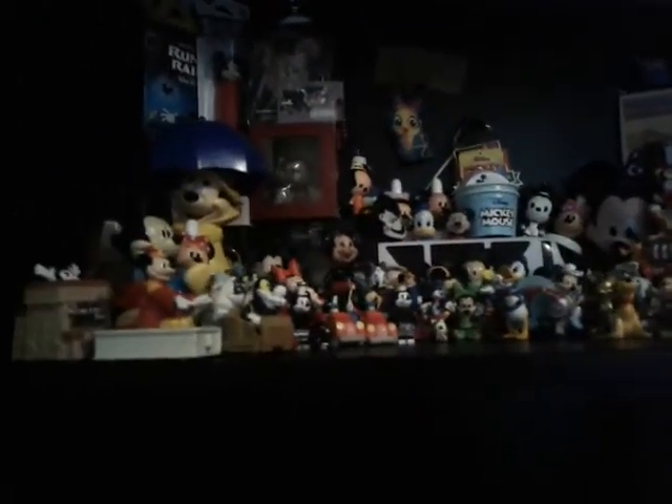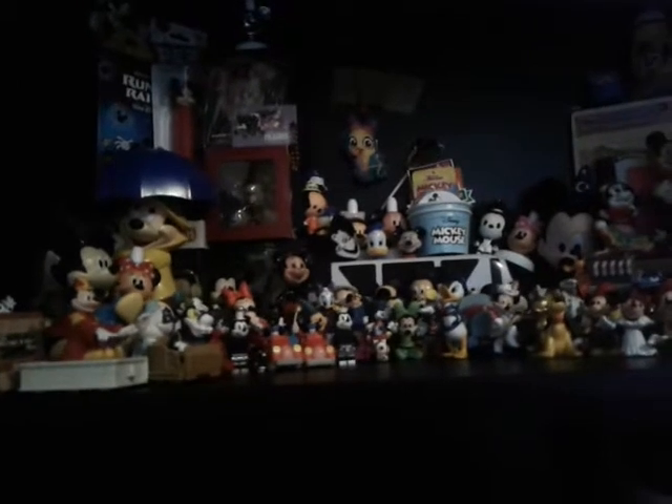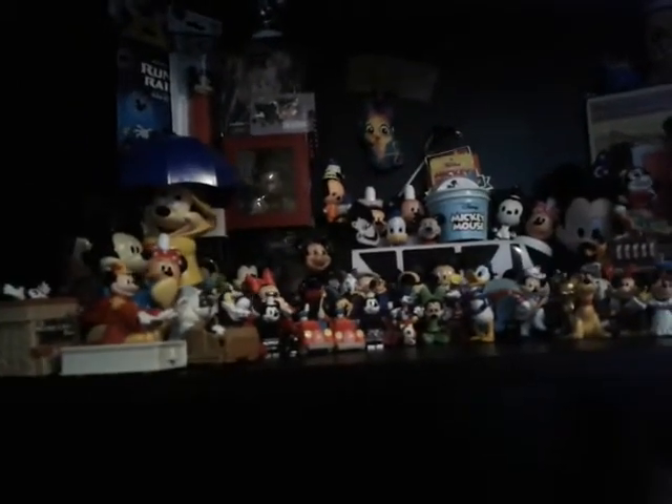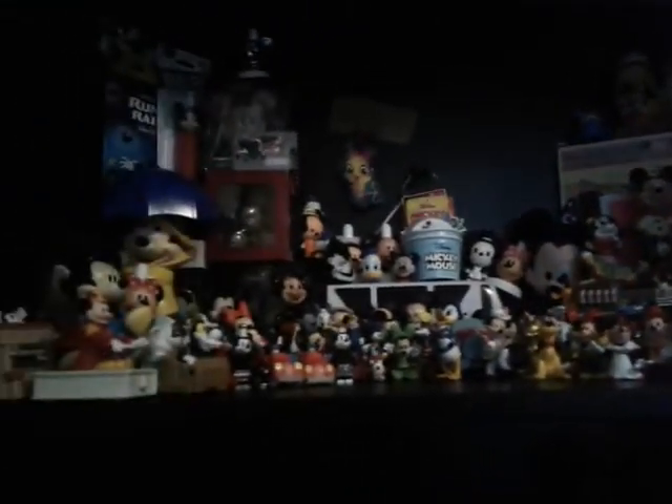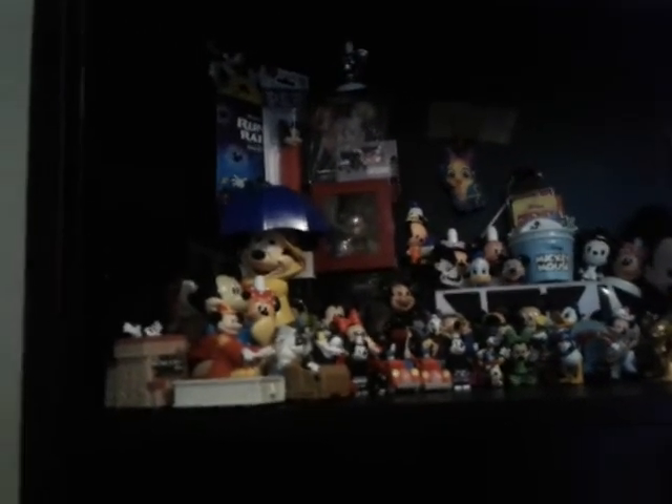Hey guys, it's Christian from Noah's Fun Toys TV, back with another video! Today I'm going to show you my Mickey Mouse figure shelf and some other things in my collection. I've only been collecting Mickey Mouse for about a year and a half, and this is where it's gotten me. I've also got a big plush shelf in my room, and it's gotten far with the Donald Duck pocket too.